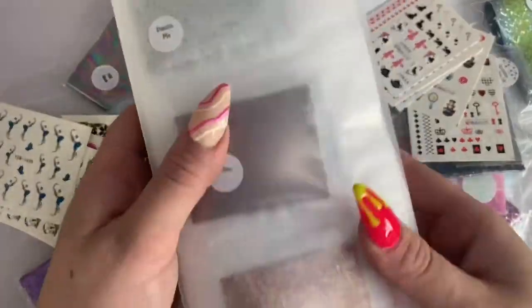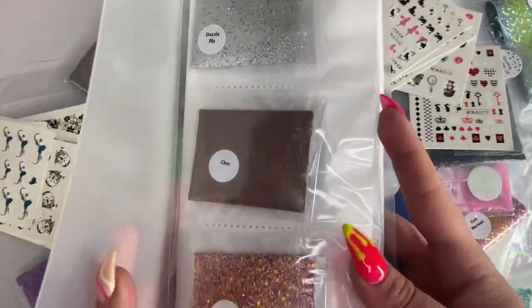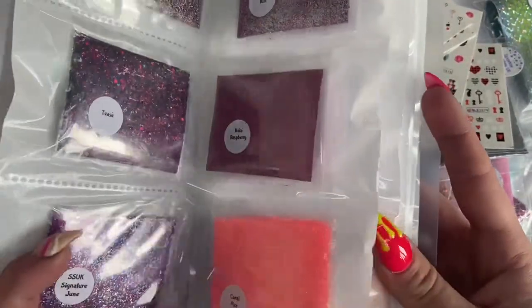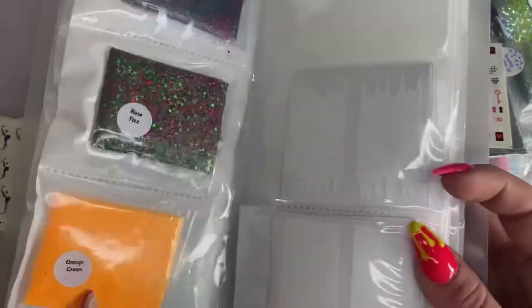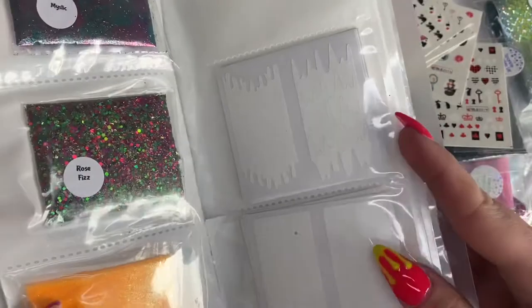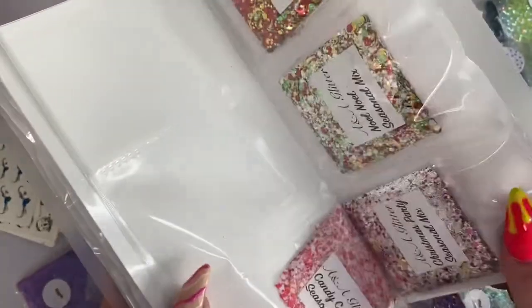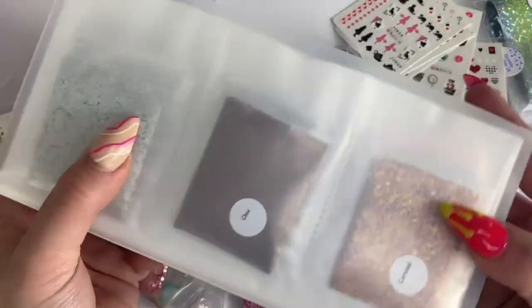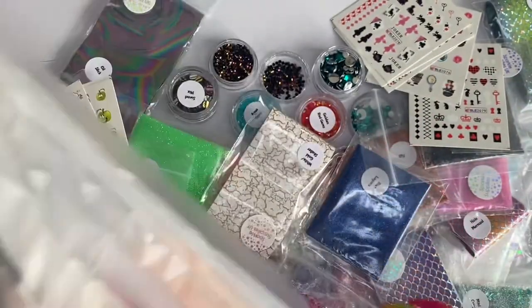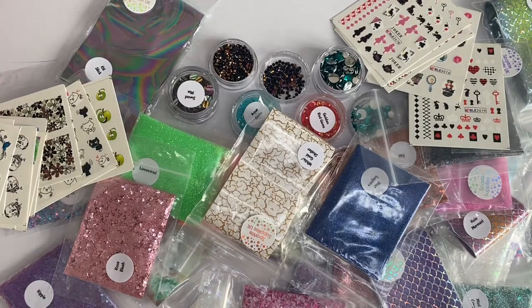I just wanted to add how I store my glitters. Most people put them into pots, but I use a clear folder and just pop them in. I didn't have many before, so adding all these in is going to be so much fun to colour coordinate. It works really well — it's easy for customers to see, rather than jars sitting in a drawer. I can just hand my customer the book and they can choose what they like. Thank you so much for watching — please like and subscribe, and I'll see you next time!